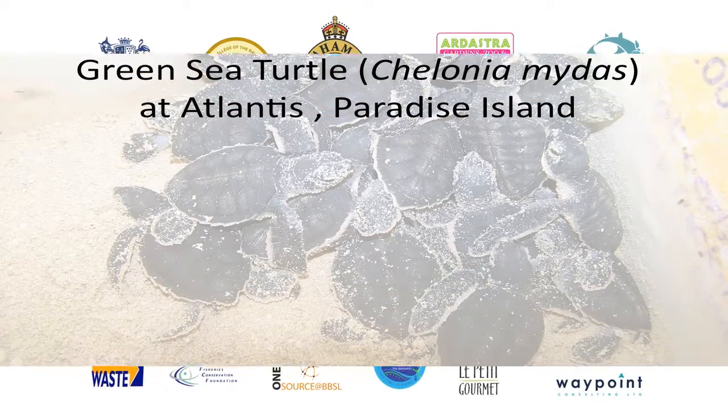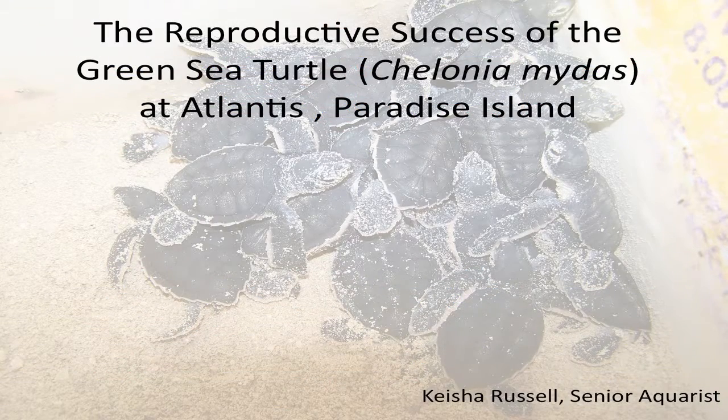My name is Keisha Russell. I'm a senior aquarist at the Atlantis Resort, and we have been exhibiting sea turtles for the past 20 years that we have been opened. So hopefully you enjoy the talk.